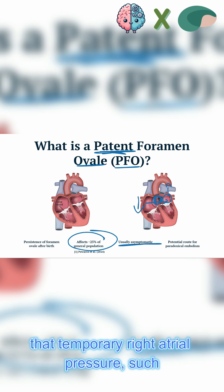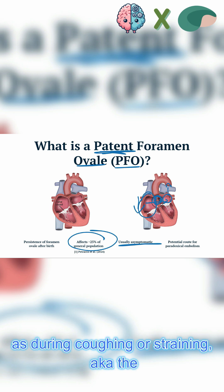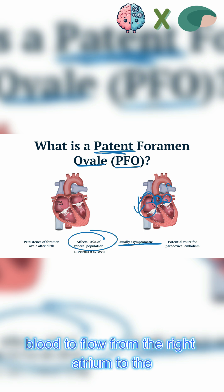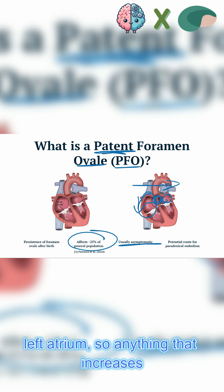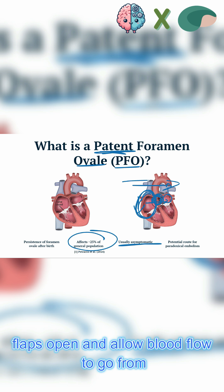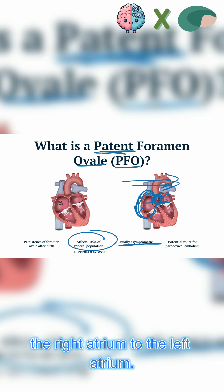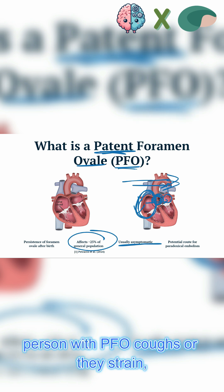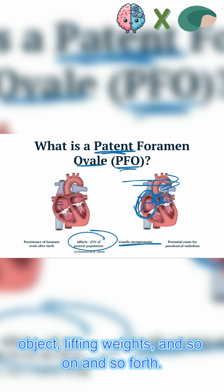However, under certain conditions, a temporary increase in right atrial pressure — such as during coughing or straining, aka the Valsalva maneuver — it becomes possible for blood to flow from the right atrium to the left atrium. Anything that increases right atrial pressure will force these flaps open. So it transiently remains open when a person with PFO coughs or strains, which can happen when lifting a heavy object, lifting weights, and so on.